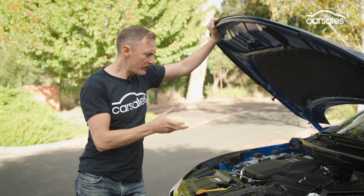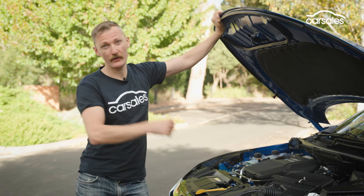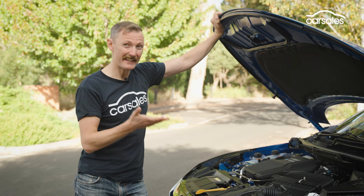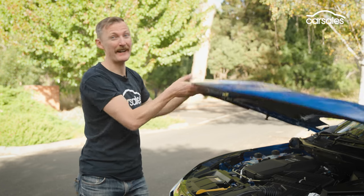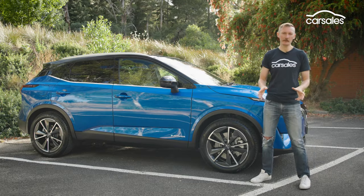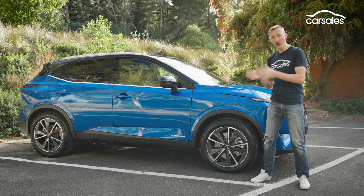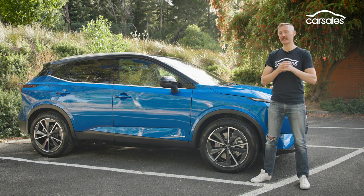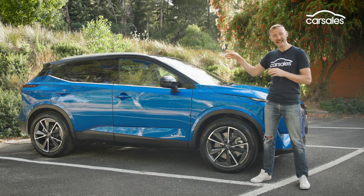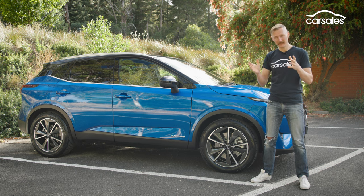The e-Power train packs a much bigger wallop than the petrol-only Qashqai models and is faster from zero to 100 as well. But it's a bit weird because the engine is bigger than the standard cheaper petrol model — 1.5 litres in this versus 1.3 in that model. It's also a heavier vehicle by around 200 kilos, because you've got the inverter, the generator, the battery, and the electric motor. But its main drawcard is low fuel consumption. Nissan claims about 5.2 litres per 100 kilometres, around 1 litre less than the lighter petrol-only version. With a 55-litre fuel tank, theoretical range is more than 1,000 kilometres.